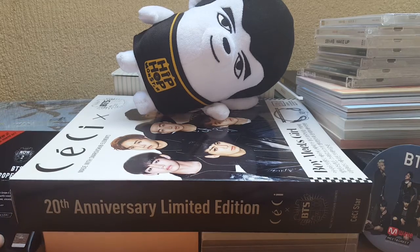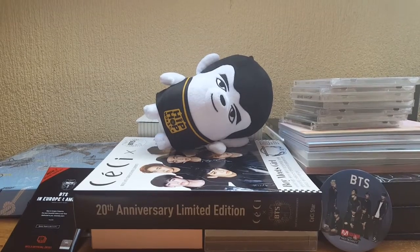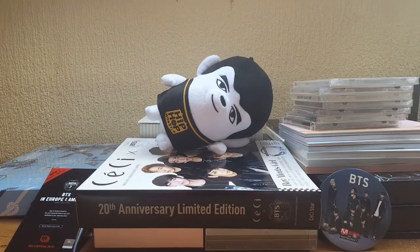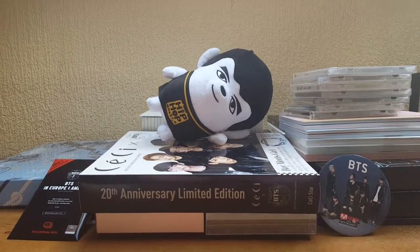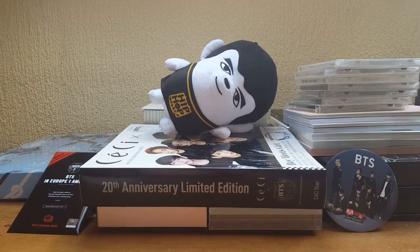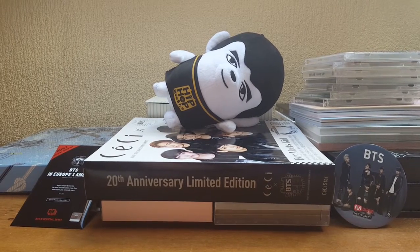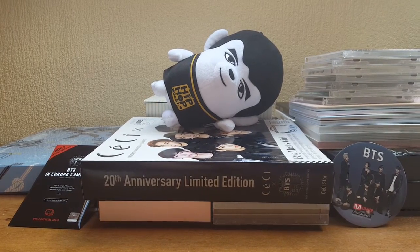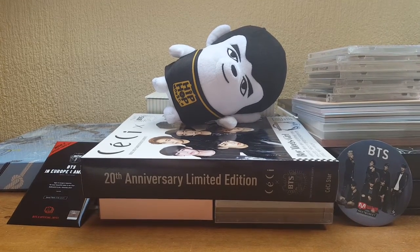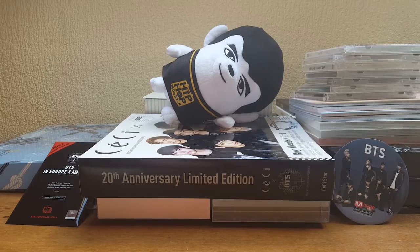So yeah, this is my BTS collection as of April 2016. I'm not going to include my photocards in this video — I'll leave a link below to my photocard collection video if you're interested, with timestamps so you can check those out. Thank you for watching, bye!